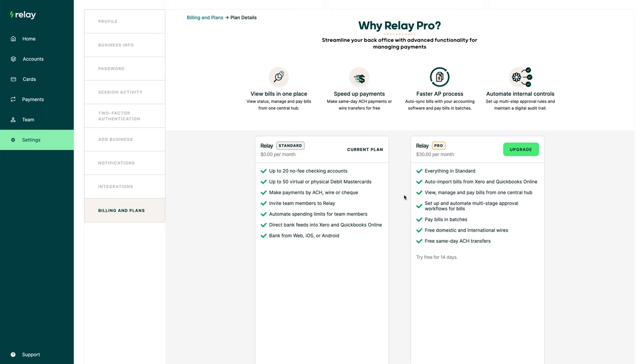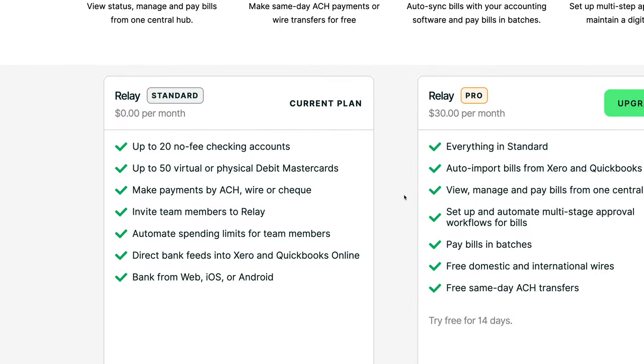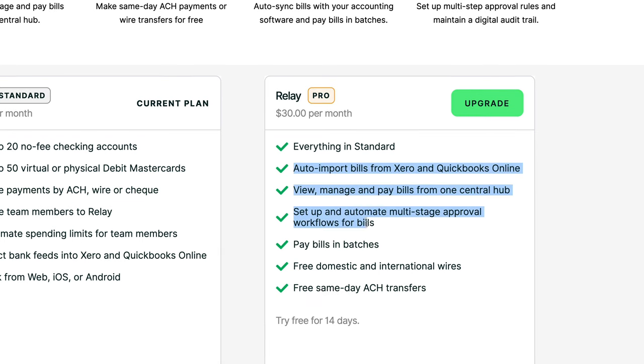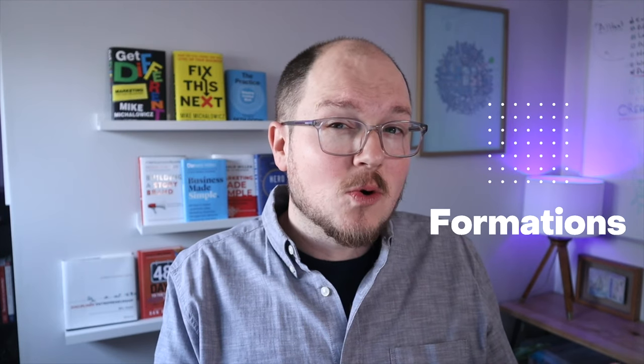Relay is completely free. For $30 a month you can unlock some additional features — most of them related to automatically paying bills to different vendors and syncing with different software. But the free version does integrate with QuickBooks and Xero. That's actually where I learned about Relay in the first place — shout out to Formations Corp, the team managing my books for my S Corp. I hadn't heard of Relay before, but they recommended it because of how well it integrates with the software they and a lot of other accountants use.